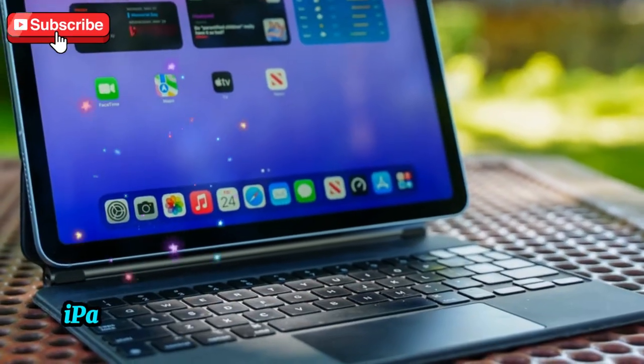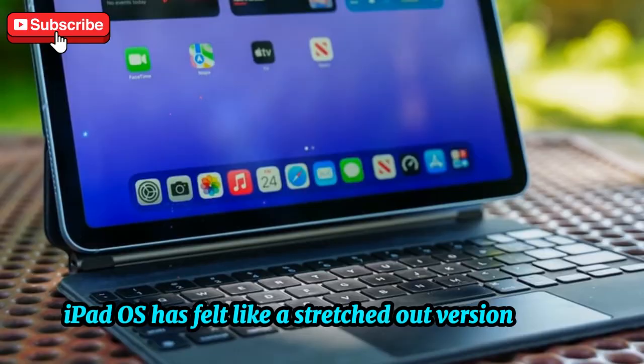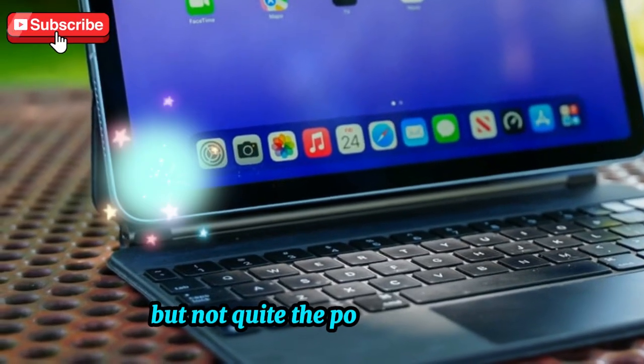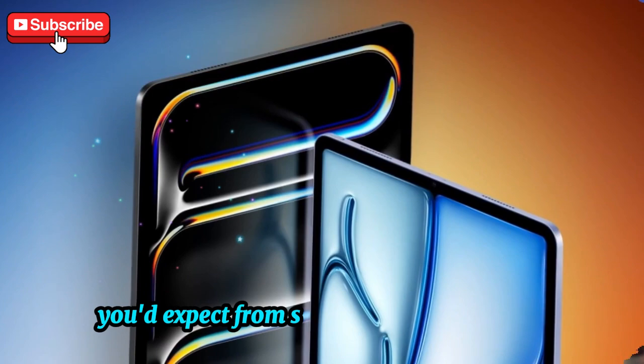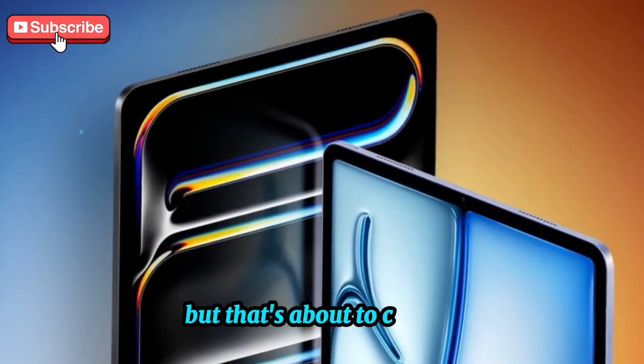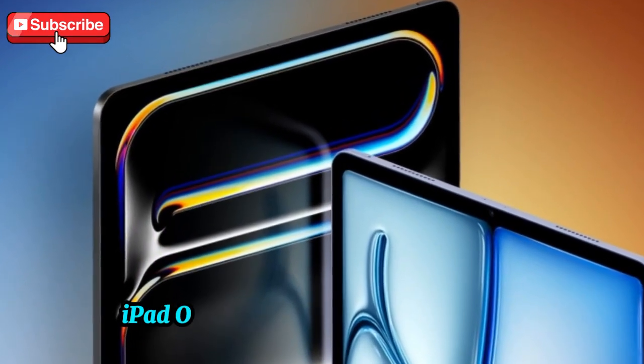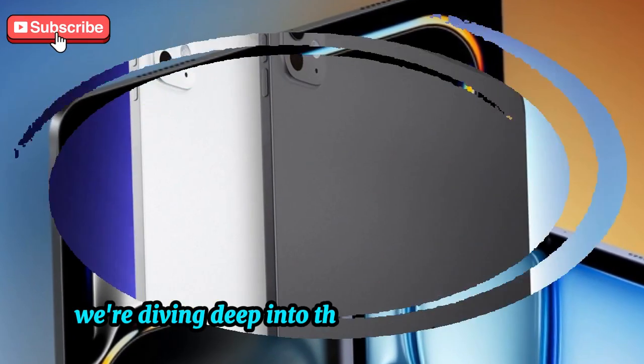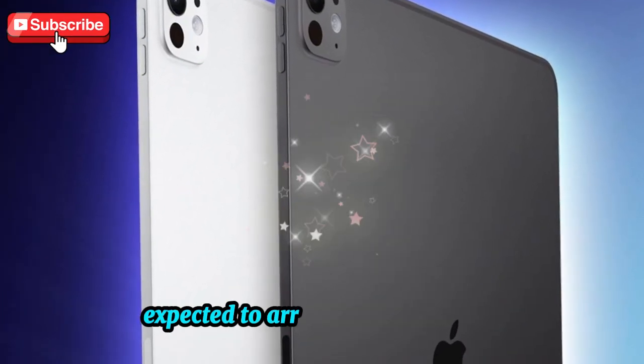Until now, iPadOS has felt like a stretched-out version of iOS — functional, yes, but not quite the powerhouse OS you'd expect from such high-end hardware. But that's about to change. iPadOS 19 looks like the turning point, and today we're diving deep into the four biggest changes expected to arrive with the update.